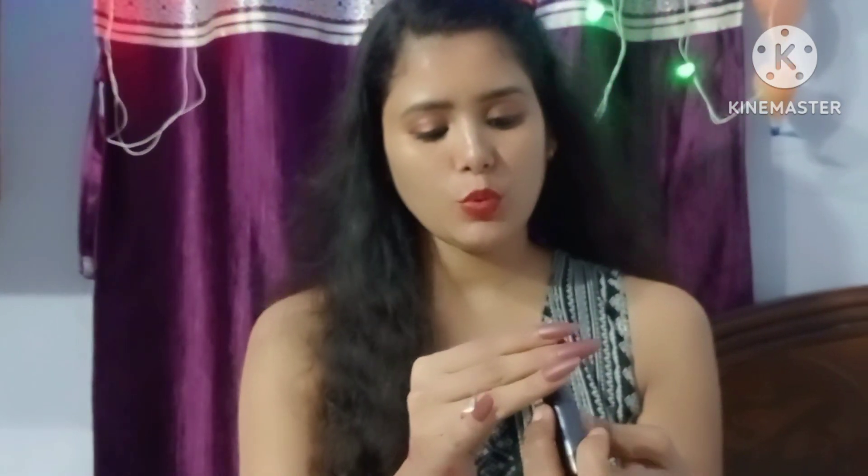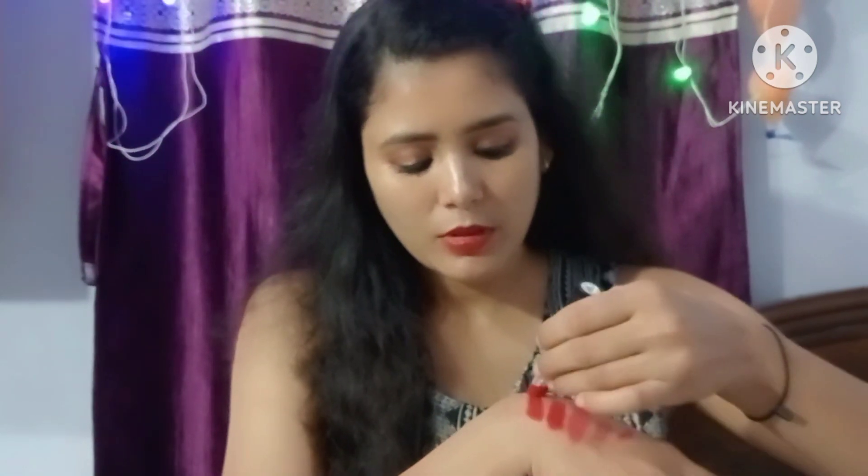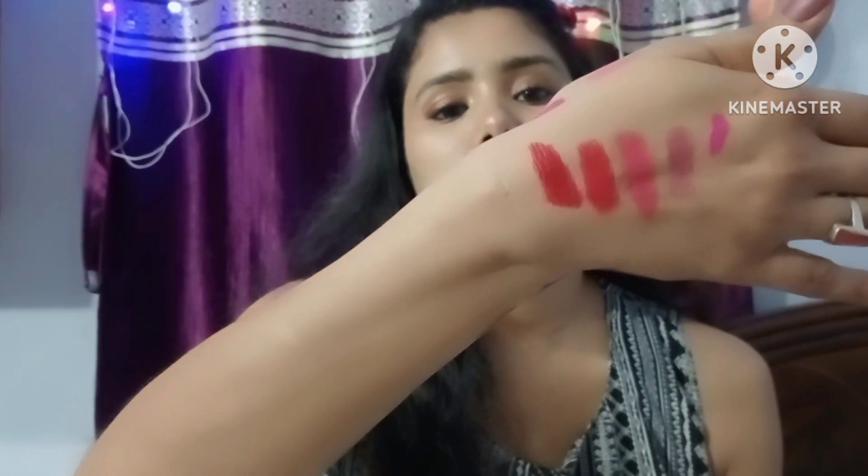The last one I am going to show you is shade 02, Red Caramel. This is a dark, reddish color.